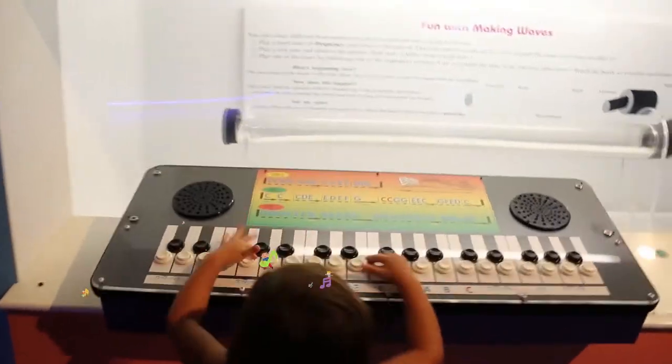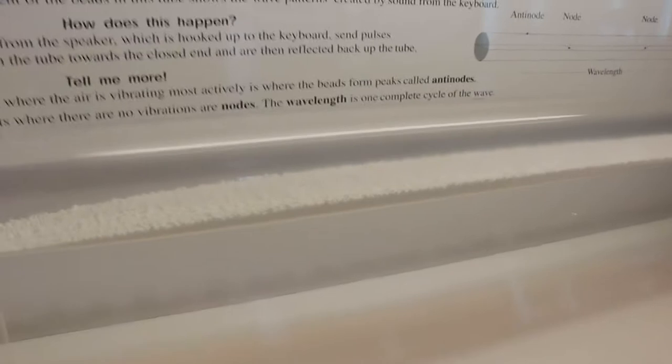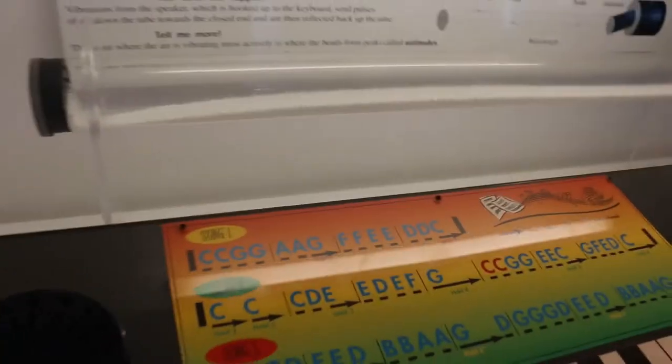This special machine makes the little balls inside move — it's a sound wave machine.